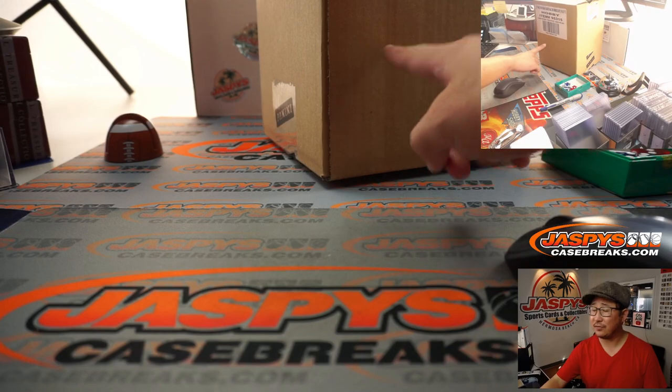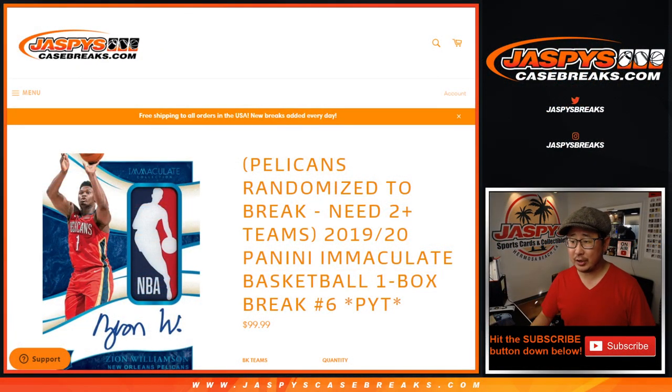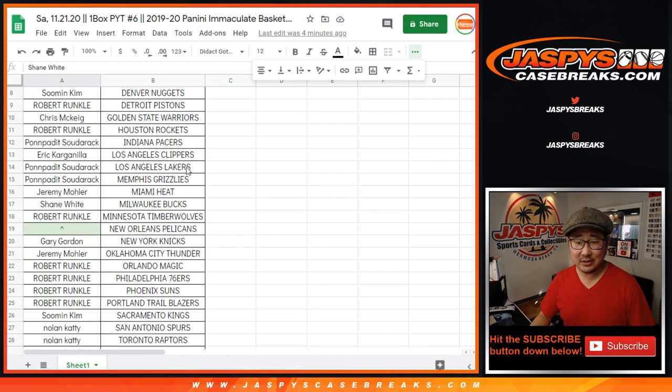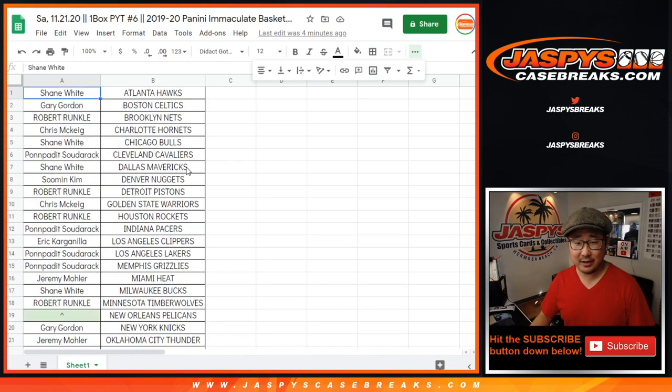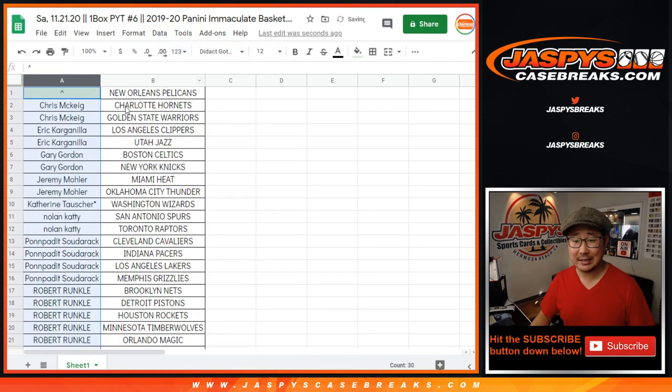Each case is five boxes, so break six is the first box from a fresh case. Big thanks to all of these folks for getting into the action right here. Now if you follow the instructions in the item description, you'll know that if you buy at least two teams, you got a chance at the Pelicans.